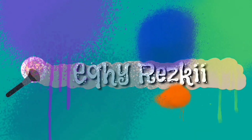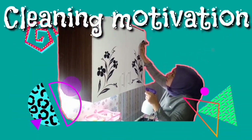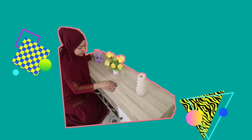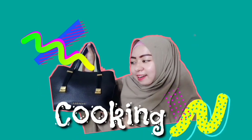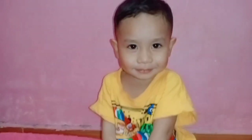Thank you very much. Don't forget to like and share this video to my friends.